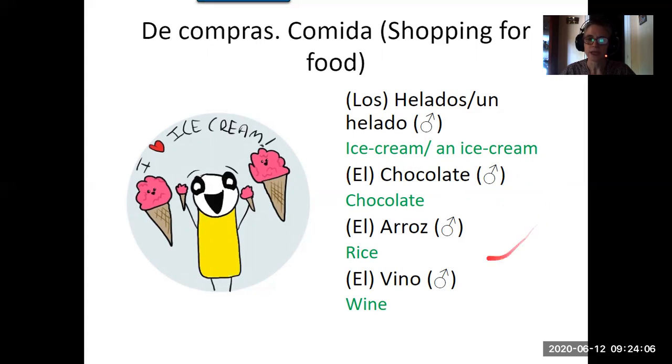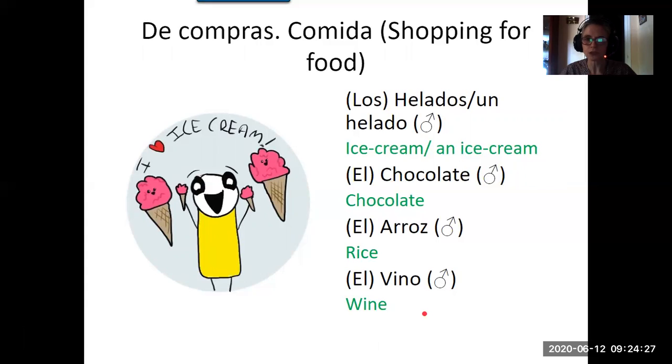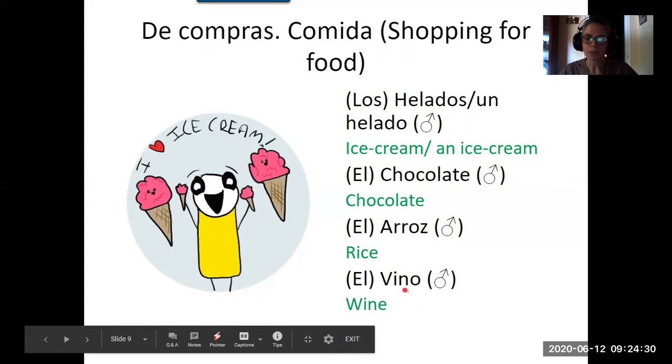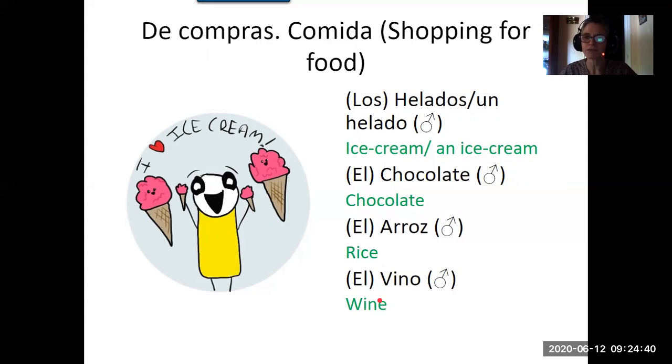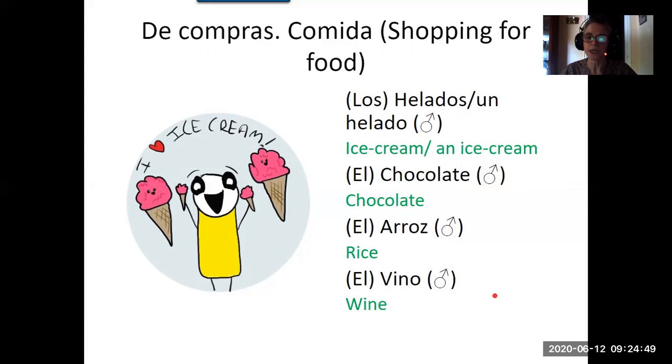Rice is arroz — the double R can be a bit tricky but just go for it. It's masculine: el arroz. Wine, which many people know because Spanish wine is quite popular — in Spanish it's vino. The V and B are pronounced the same in Spanish, so it's vino not vino with a V sound. It's masculine: el vino.